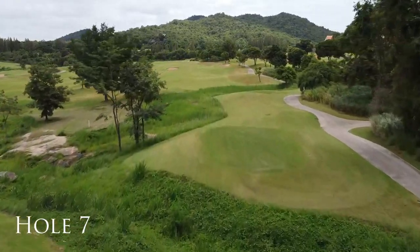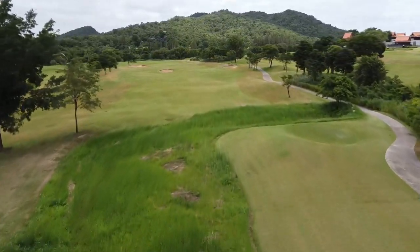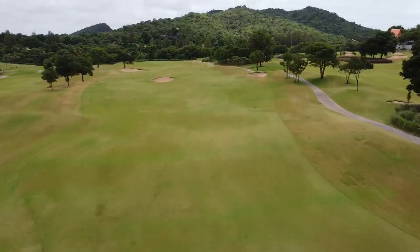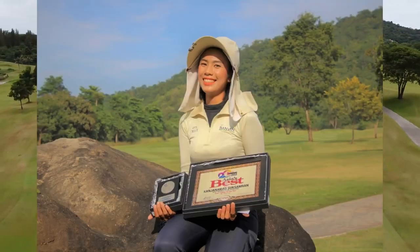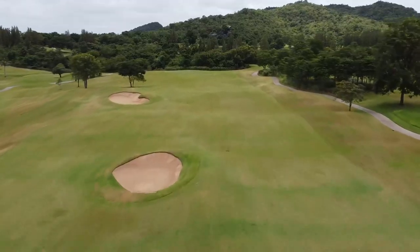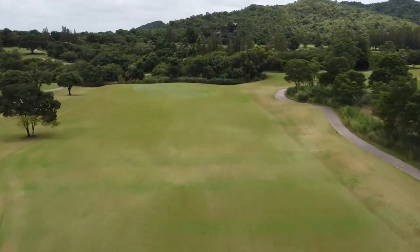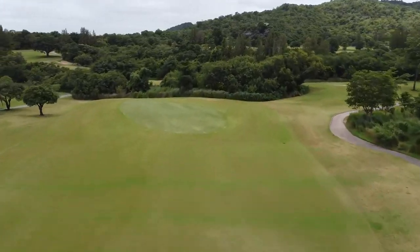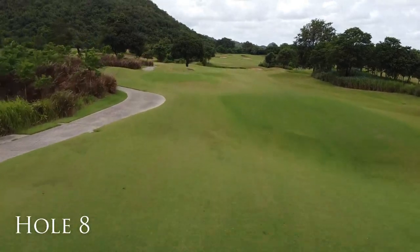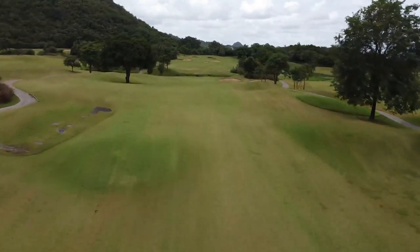Most greens are quite large, but the slopes are not always easy to judge by course newcomers. Maybe take the advice of your caddy, as Banyan caddies have twice won awards as the Asia-Pacific Caddy of the Year. Check out the distance to this creek before making an important club selection.